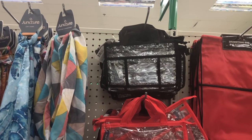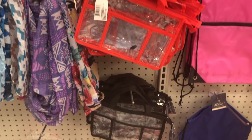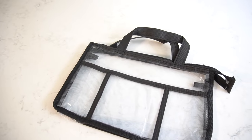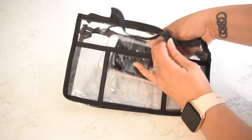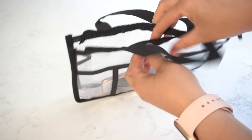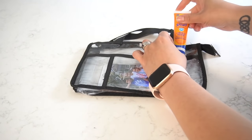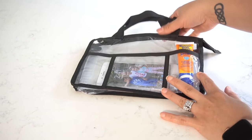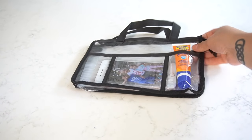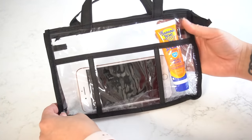I came across this little clear bag that is perfect for putting your cell phone in while you're at the beach. It's not completely waterproof, but it will help keep sand away from your phone and you can still see notifications. It also has little pockets on the outside where you can add other small things you might need on the beach. I found this small sunscreen that I like to keep in my purse — also from Dollar Tree — and it fits right in.